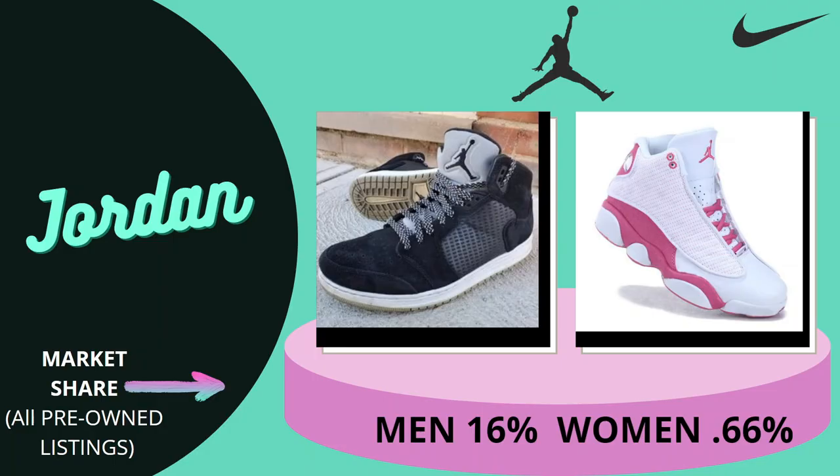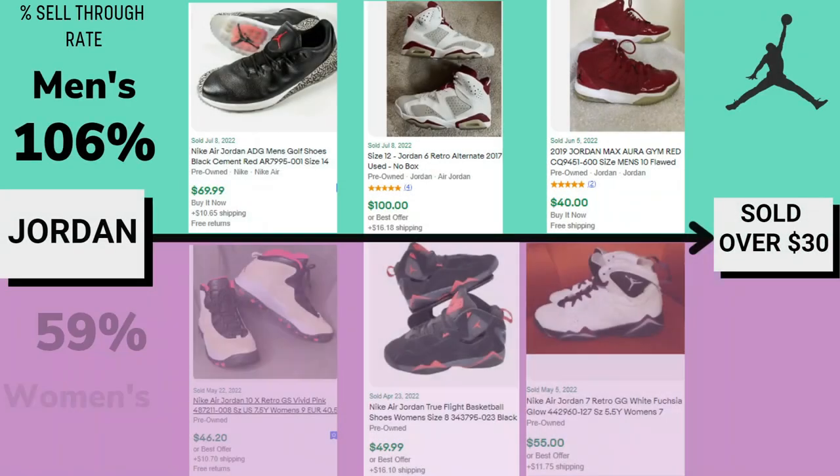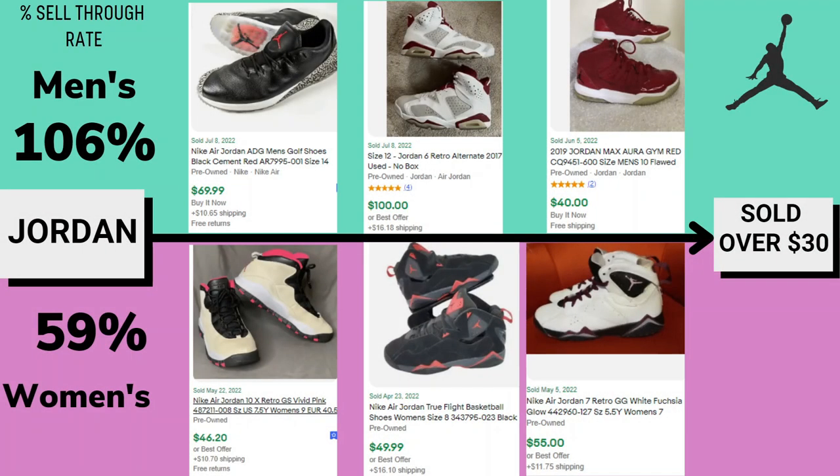Our next brand is Jordan. The market share for men's is 16%, and for women's it's only 0.66%. The sell-through rate for men's Jordans is fantastic at 106%, while women's is 59% — not great but not terrible either. I would love to make a separate video on Jordans alone because there's a lot of variation in prices, so be on the lookout for that in the future.